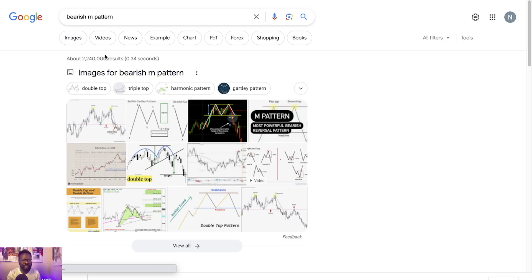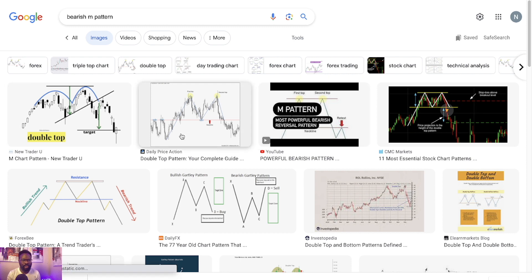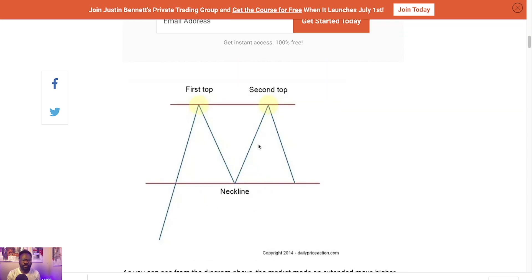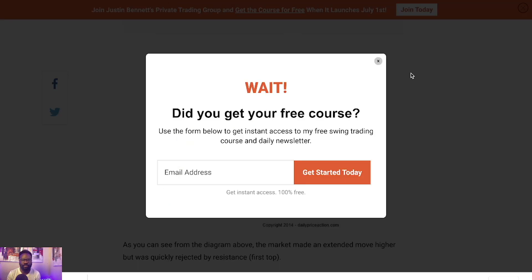Ladies and gentlemen, here it is — that to me looks like this pattern right here. I really want you to take a look at this pattern. It looks exactly like what we're seeing on Jasmine's chart.